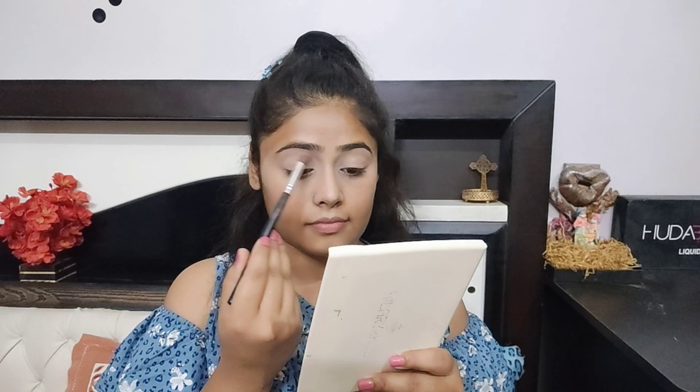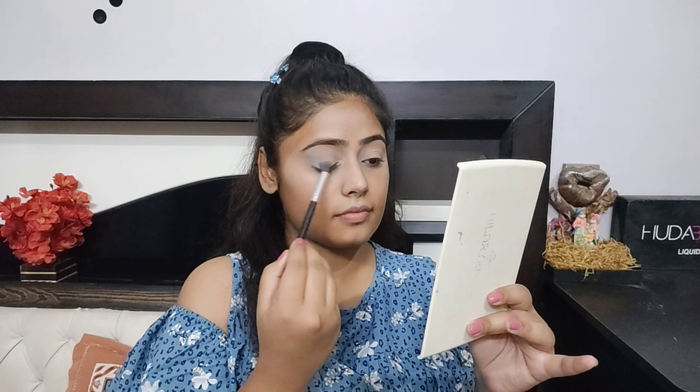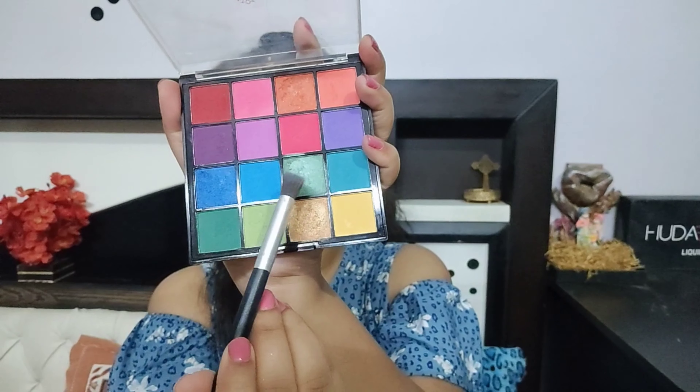Since the eye palette doesn't have a specific color pigment I need, I will use a similar shade — this one.